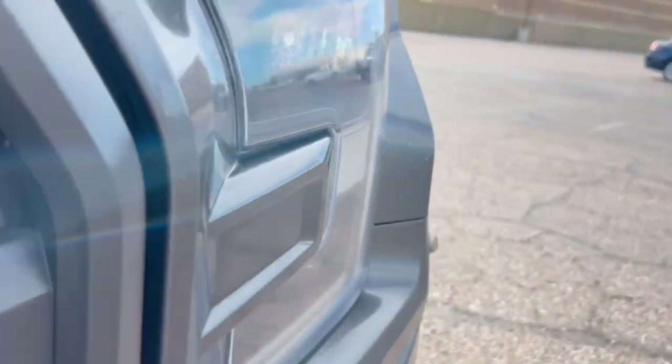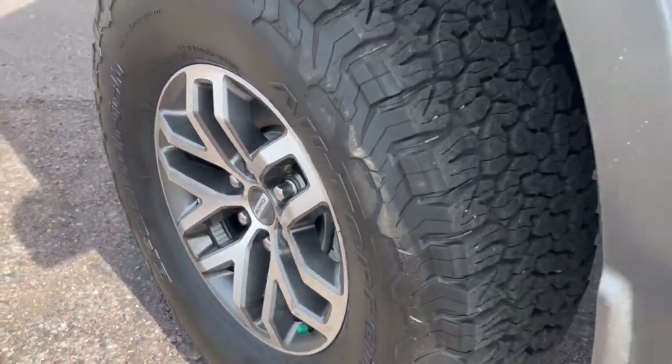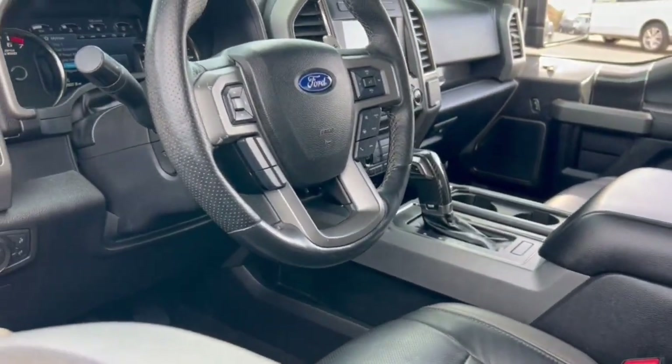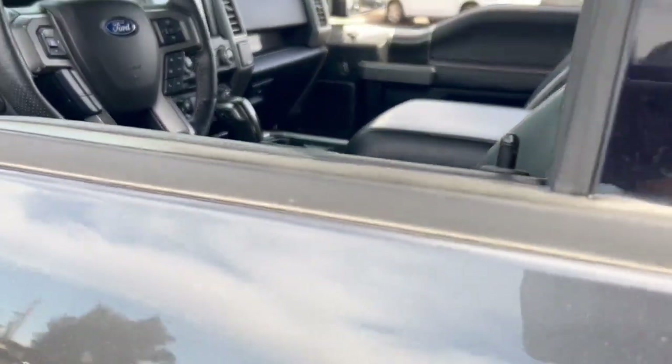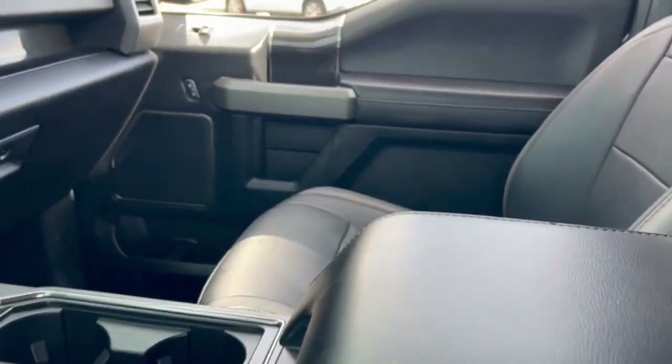Keyless entry, supercharged engine, four-wheel drive, V6 cylinder engine, backup camera, satellite radio, fog lamps, aluminum wheels, power driver seat, steering wheel audio controls.